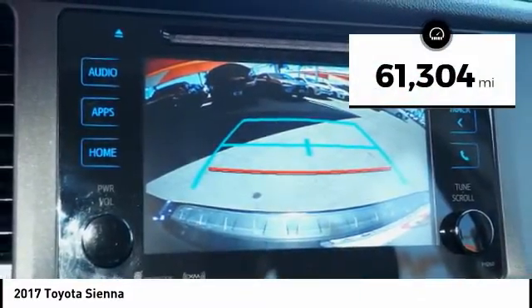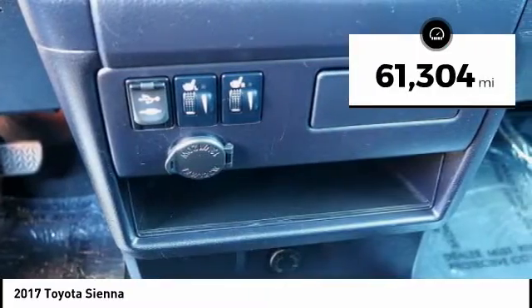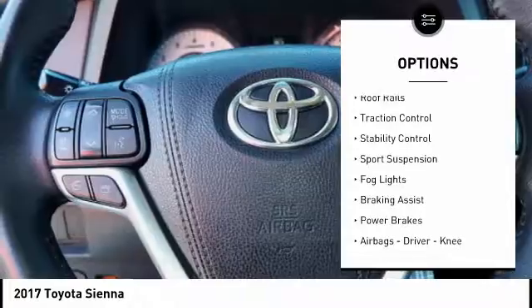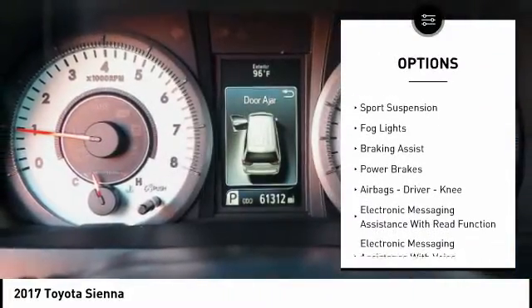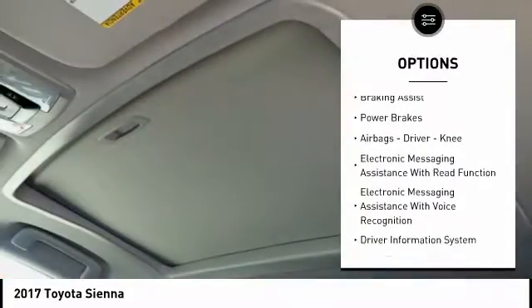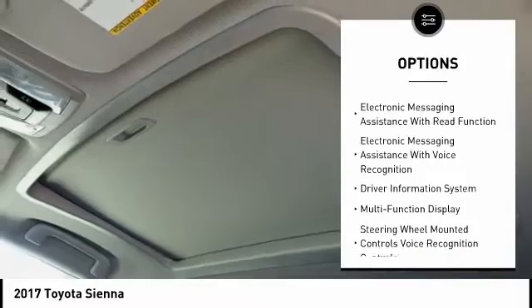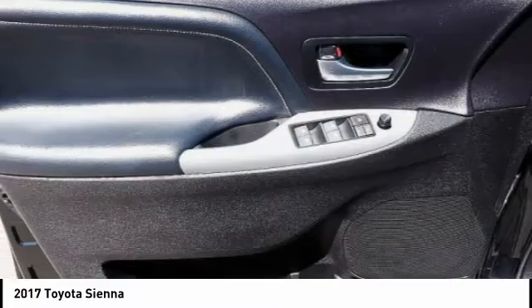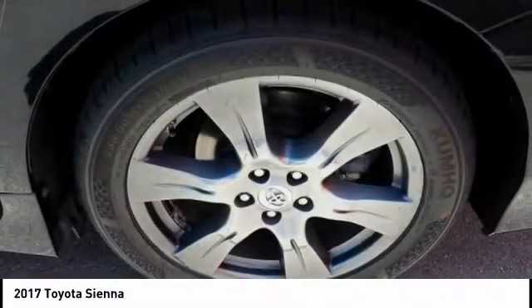This vehicle has less than 65,000 miles. Here are some of this vehicle's great options: power windows with safety reverse, roof rails, traction control, stability control, sports suspension, fog lights, braking assist, power brakes, airbags — driver and knee — and electronic messaging assistance with read function.